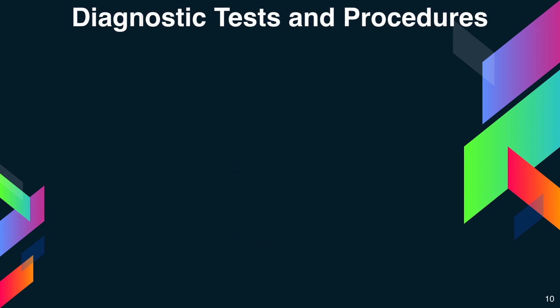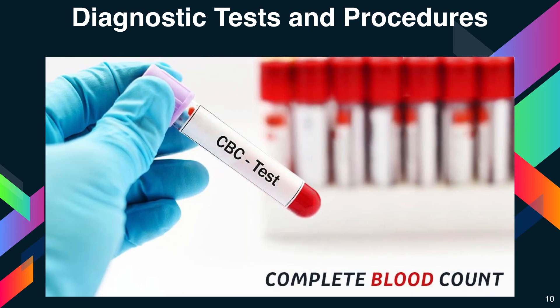Next, we cover diagnostic tests and procedures. The first test is the complete blood count, also known as CBC. This test measures many parts of your blood. A small amount of blood is drawn from a vein, usually in your arm. A CBC checks your hemoglobin and hematocrit values.